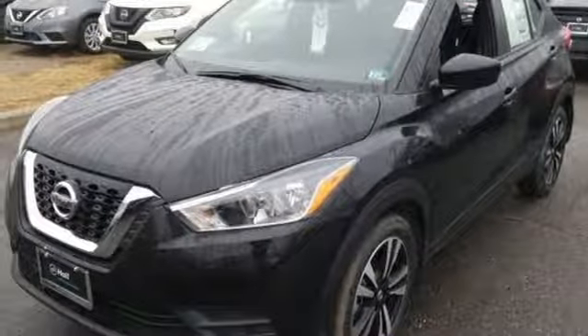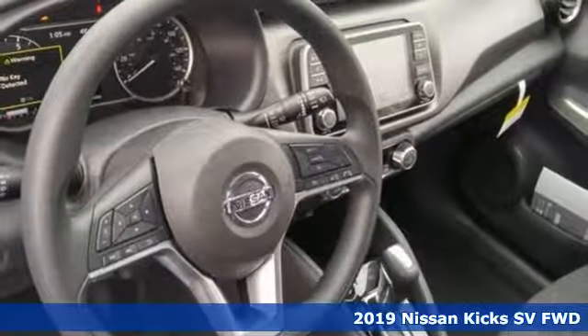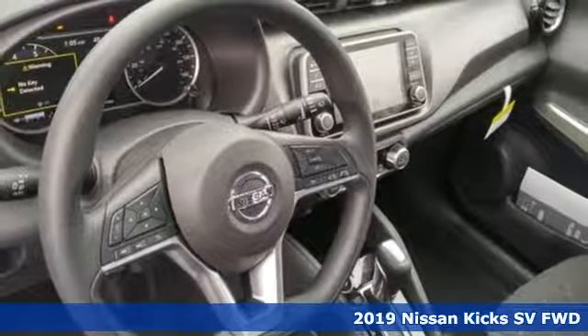It's a new 2019 Nissan Kicks. Nissan built for the human race. And it comes with all the amenities you need.